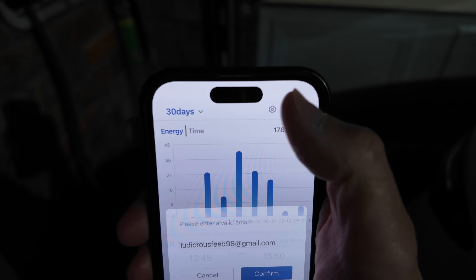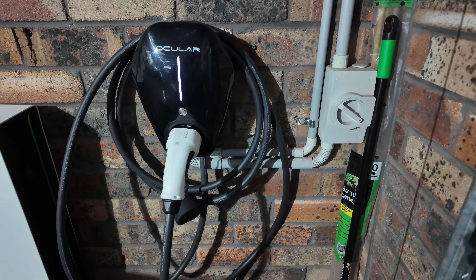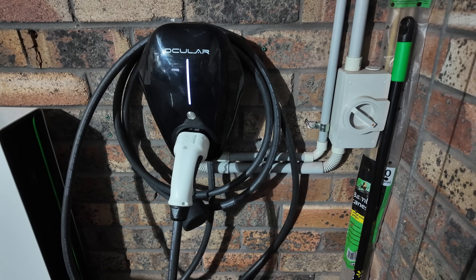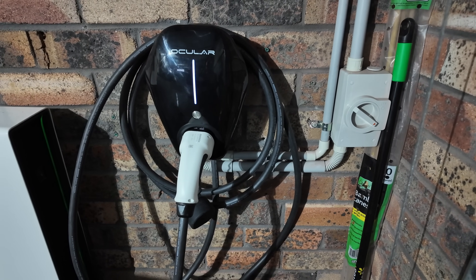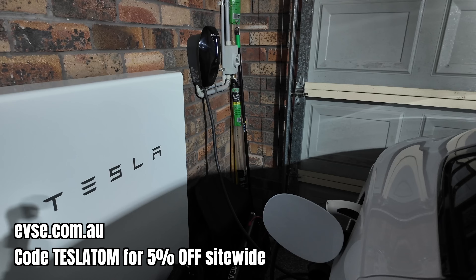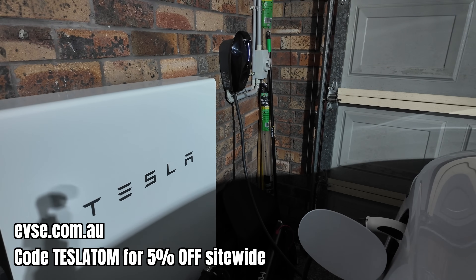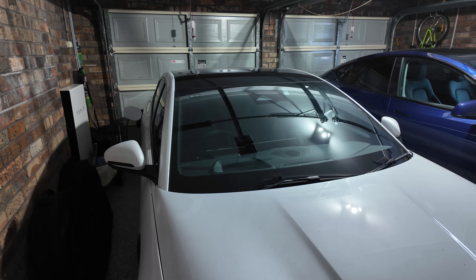You can also export charging records to your email address. The Ocula IQ Home is OCPP compliant, so if you prefer not to use the native app you can remotely control it using a third-party app like ChargeHQ. I'll leave a product link to the Ocula IQ Home charger in the video description, along with a discount code for the EVSE Australia website giving you 5% off across the entire store.